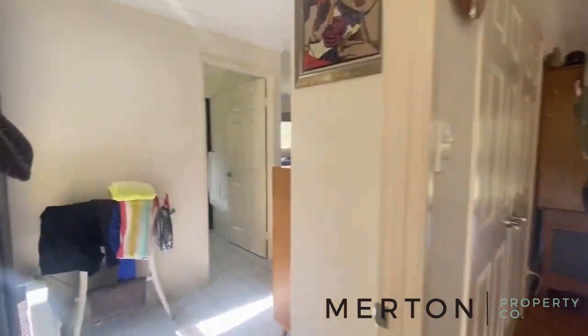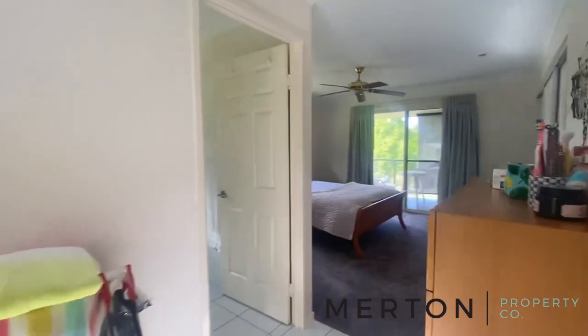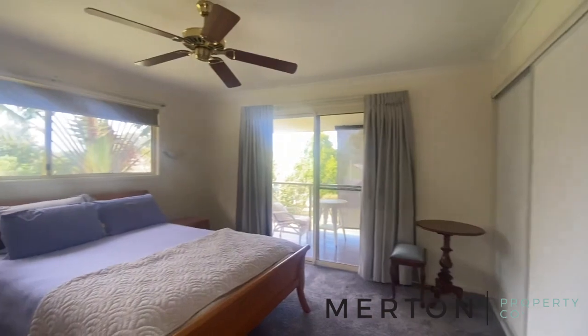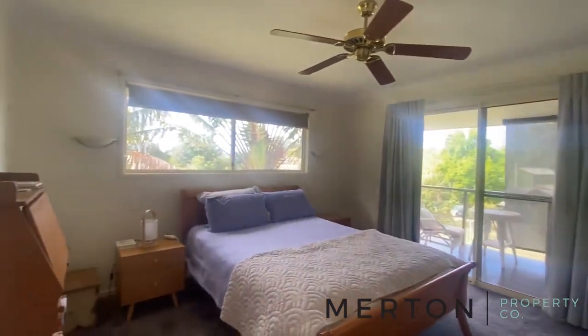I'll head into the master first. Like I said, it opens up out to your deck. You've got built-in robes and a lovely ensuite.